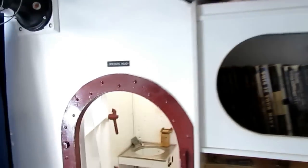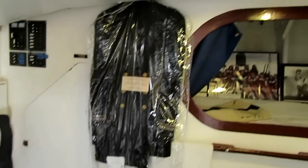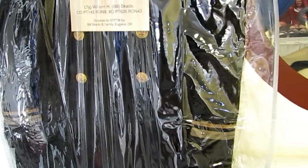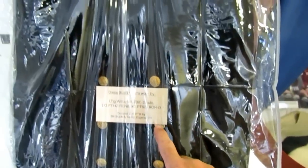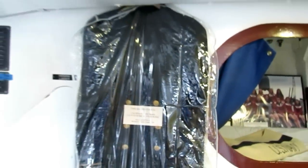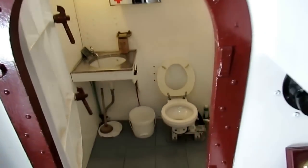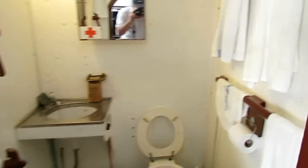Lieutenant JG Bill Skates' dress blue uniform — you can see the thick and thin stripes. Bill had his 90th birthday on the PT boat last year.